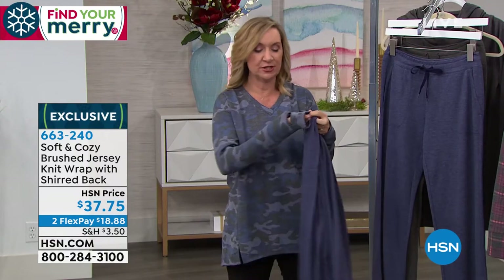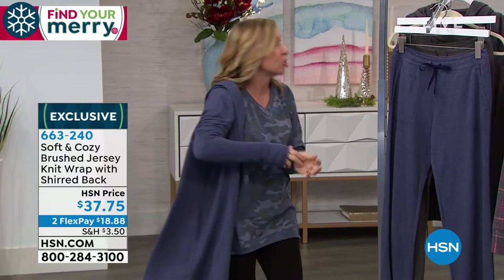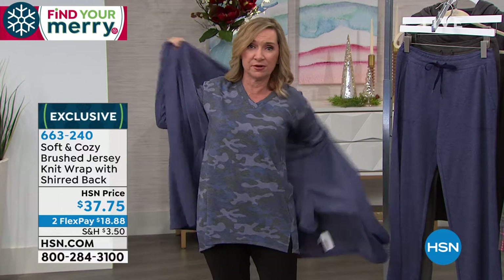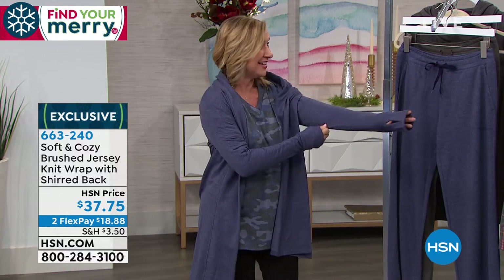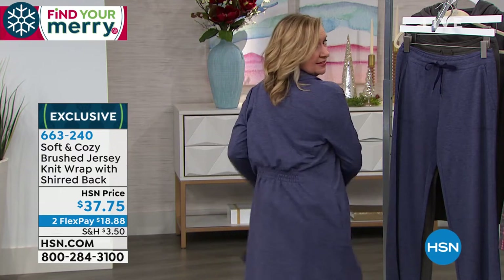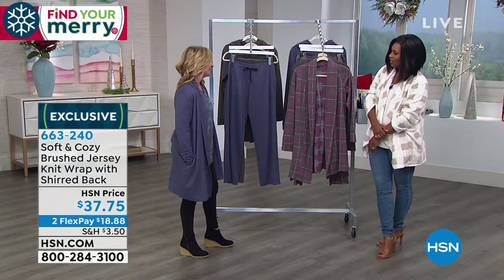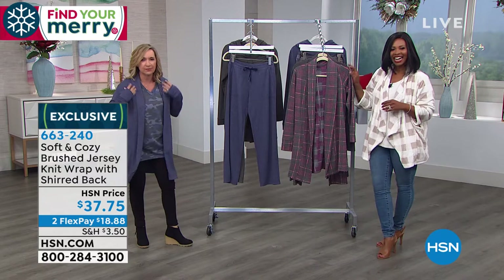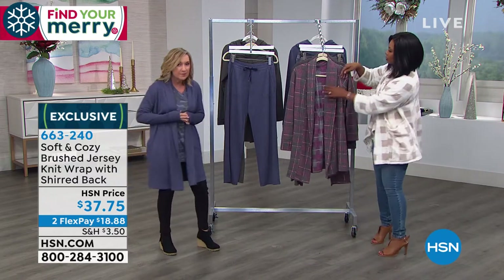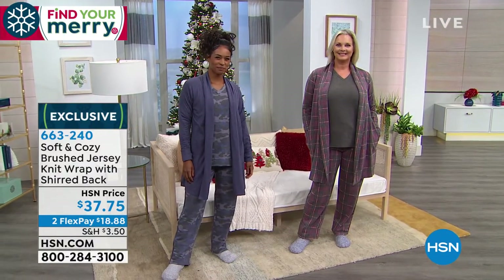If you're not a robe person, this could be your robe, your cardigan, or you throw it on over your yoga pants, leggings, or jeans. If you're going out at night, put this on with tall boots and a pair of jeans and you're ready to go. It's got nice pockets. It's brushed jersey, so warm but not hot and not heavy. You also have thumb hole detailing in this one. Look at it as a robe — it's so versatile.